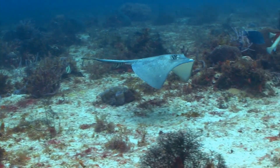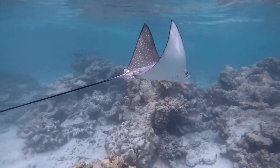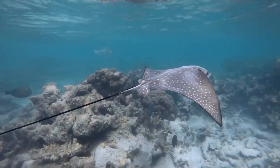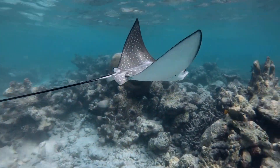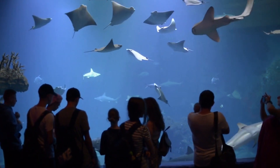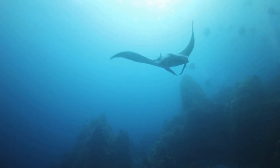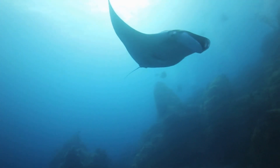Stingrays have a unique body shape that is designed for life on the ocean floor. Their flat bodies help them to blend in with the sand and other debris on the ocean floor, which makes them difficult for predators to spot. The top of a stingray's body is typically a dark color, while the underside is a lighter color, helping them to camouflage themselves from predators looking from above or below.